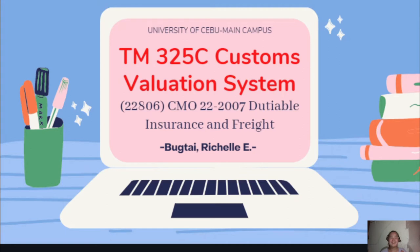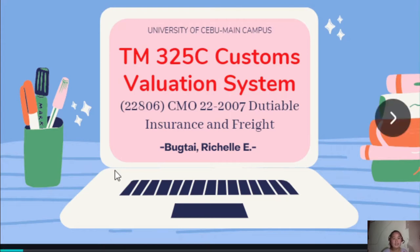Hello, good day. My name is Richelle Ichivar Yabugtay. I belong to Ms. Jenny Lucapino's Tariff Management 325C class. In compliance with her assignment, I am here presenting my solutions on how I came up with my answers to the said activity. Our topic is all about CMO 22-2007, Dutiable Insurance and Freight.